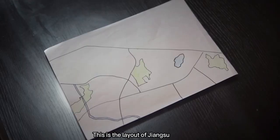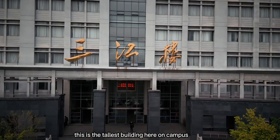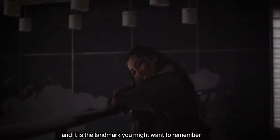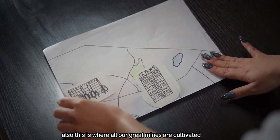This is the layout of Jiangsu, and this is Sanjiang Building. This is the tallest building here on campus. It's huge, it's beautiful, and it is the landmark you might want to remember. This is also where all our great minds are cultivated.